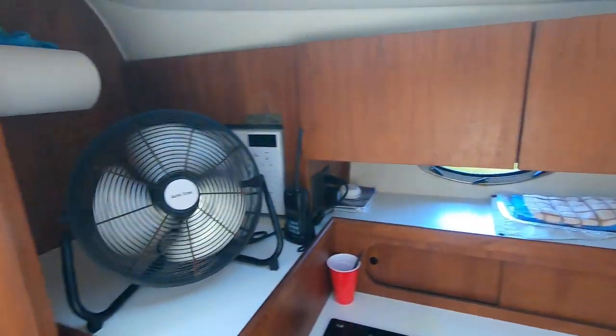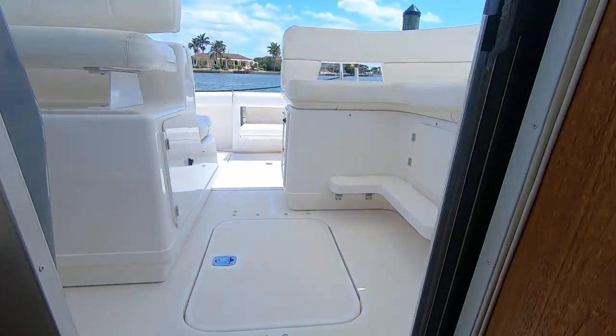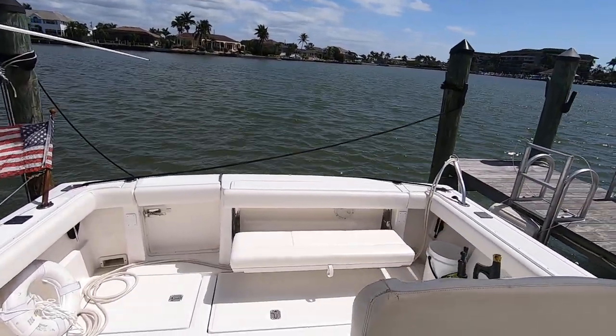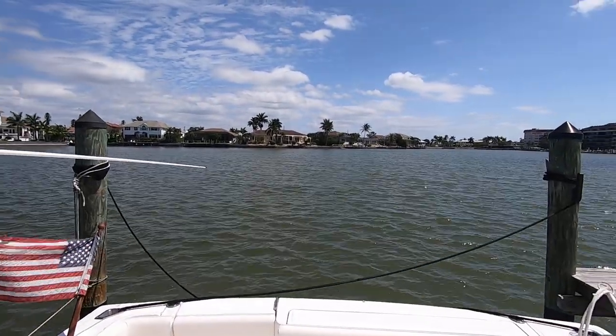There you have it — a 2000 Tiara 3100 down here on Marco Island and ready for the next buyer. Give me a call, my name is Dan Delicio, I'm at 239-571-4500, and we'll see you on the water.